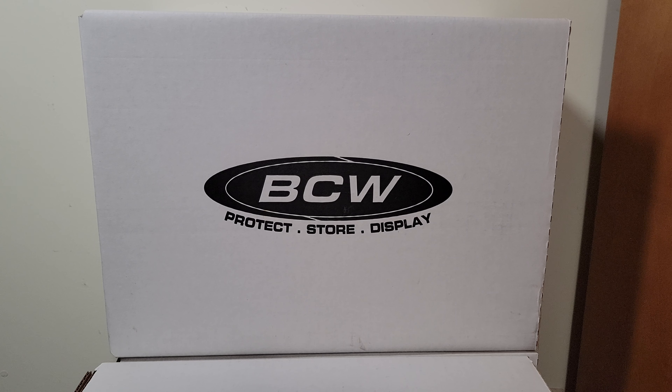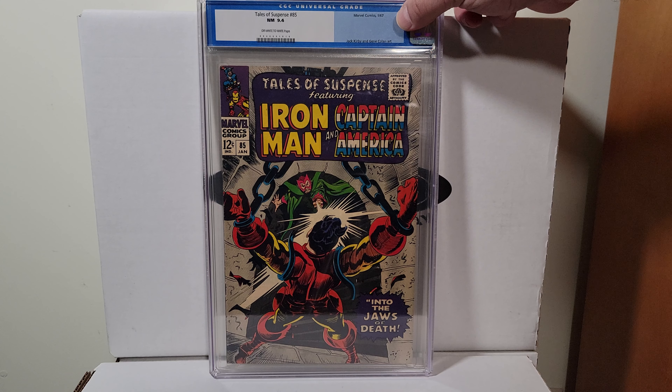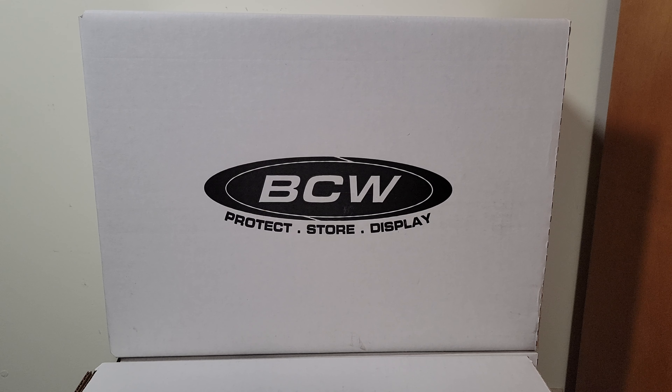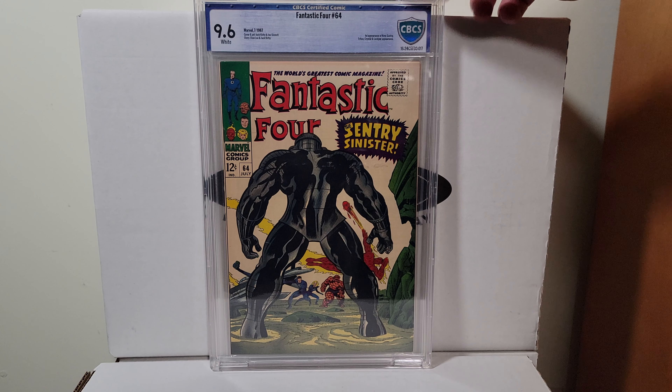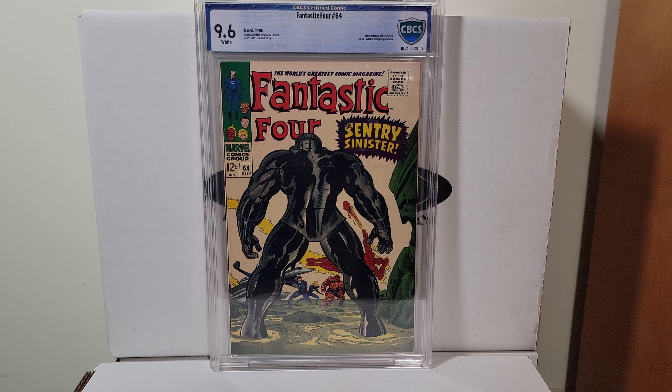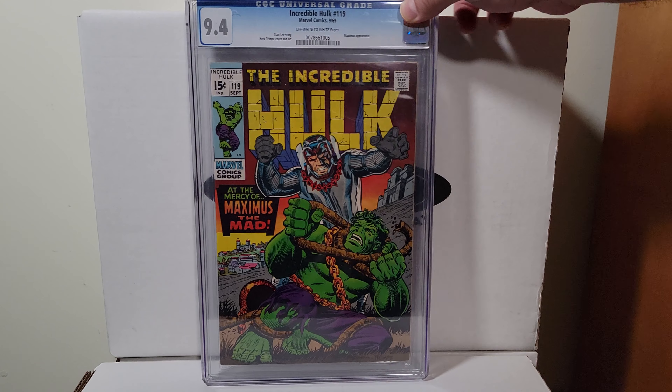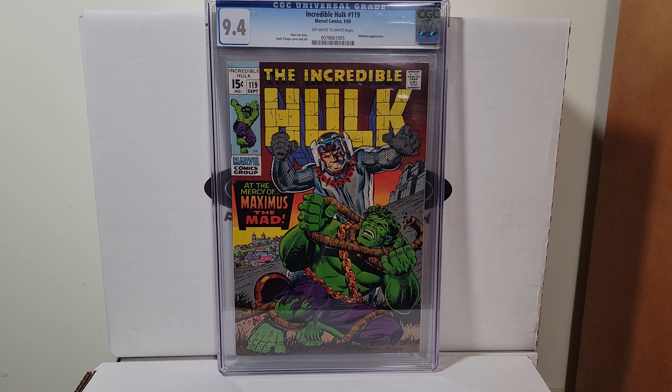Here's a Gene Colan — this is Tales of Suspense, 1967. 9.4 off-white to white pages. Another fantastic series. Fantastic Four number 64 — first mention of the Kree, I believe. It's a 9.6 white pages, Jack Kirby cover. Incredible Hulk 119, Herb Trimpe, 9.4 off-white to white pages — one of his better covers.